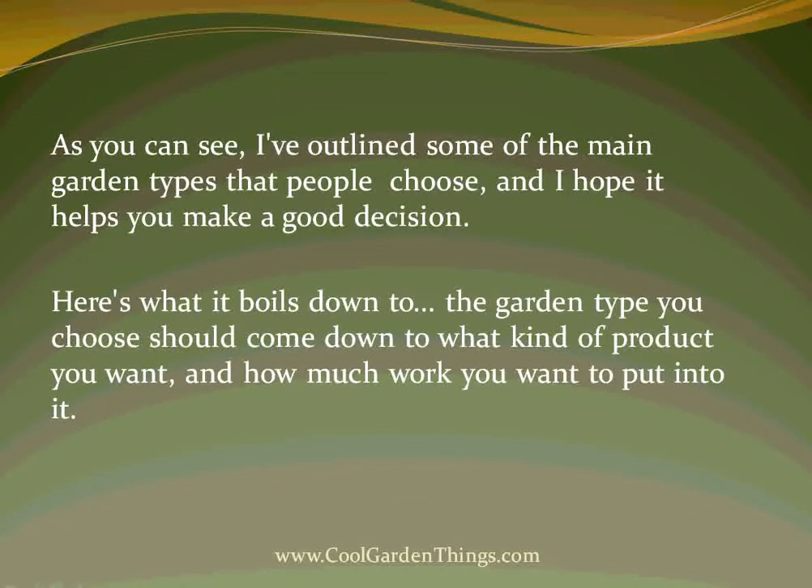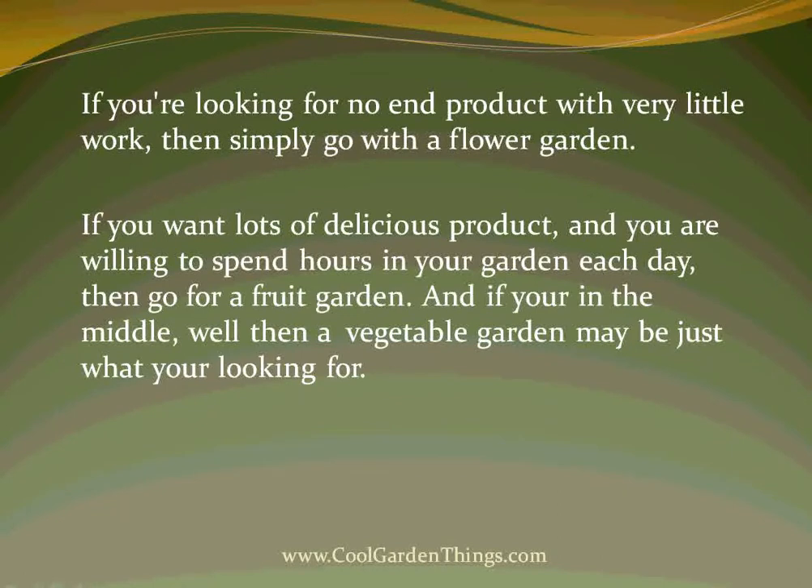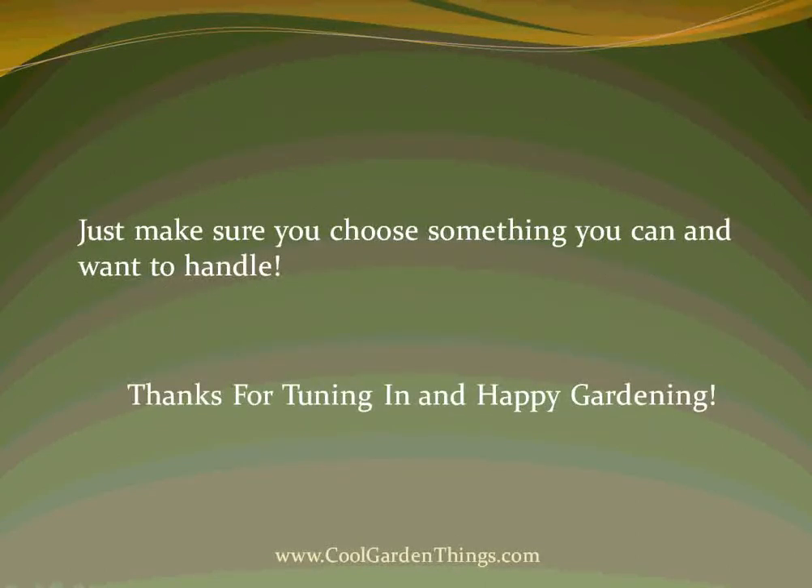As you can see, I've outlined some of the main garden types that people choose, and I hope it helps you make a good decision. Here's what it really boils down to: the garden type you choose should come down to what kind of product you want and how much work you want to put into it. If you're looking for no end-product with very little work, then simply go with a flower garden. If you want lots of delicious produce and are willing to spend hours in your garden each day, then go for a fruit garden. And if you're somewhere in the middle, a vegetable garden may be just what you're looking for. Just make sure you choose something that you can and want to handle. Thanks for tuning in, and happy gardening!